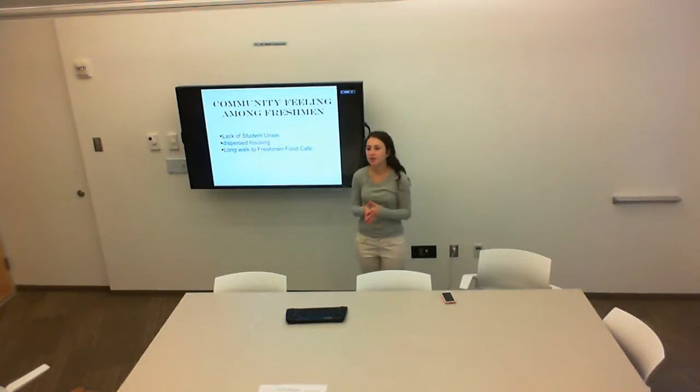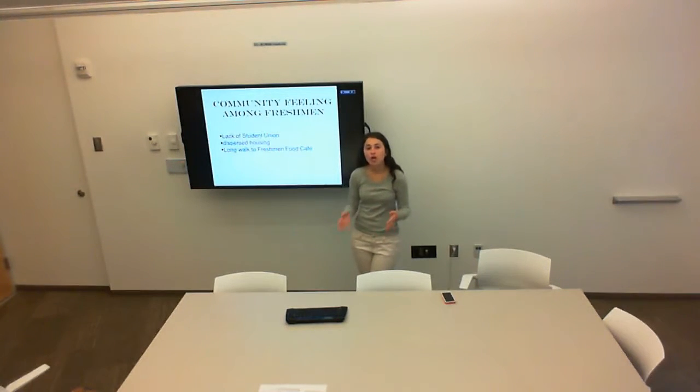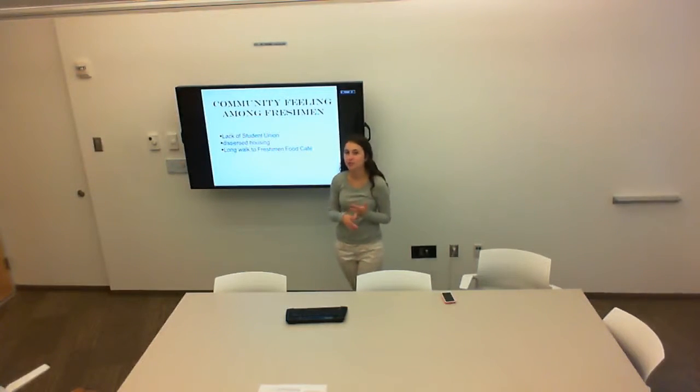Talking about the community feeling at Hopkins: most people at other colleges gather and socialize at a student union. Unfortunately, Johns Hopkins does not have a student union. So the places where freshmen get together are usually the library, which is not the most social of environments, and the Freshman Food Cafe.